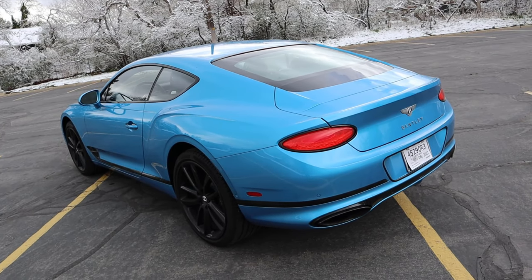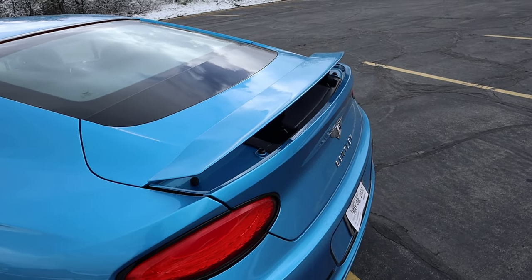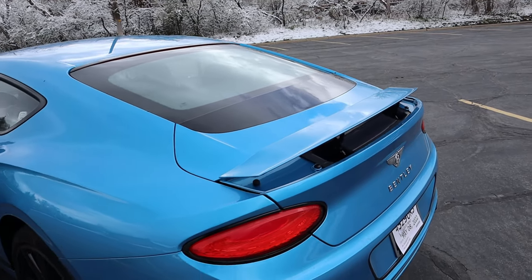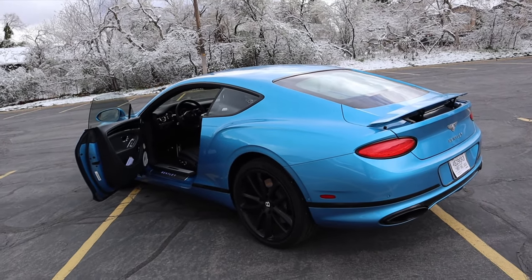Finishing things up with the rear — this has a deployable spoiler that you can pop up with a button press. The taillights have that same cool crystal appearance as the headlights. I love the shape of the exhaust tip covers, and there are parking sensors on the rear as well. Here is what the spoiler looks like popped up.